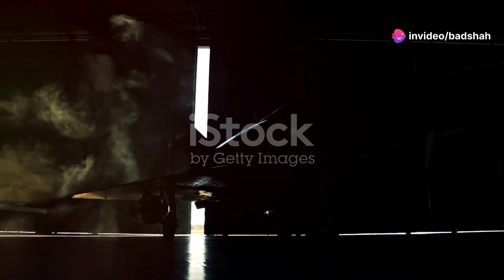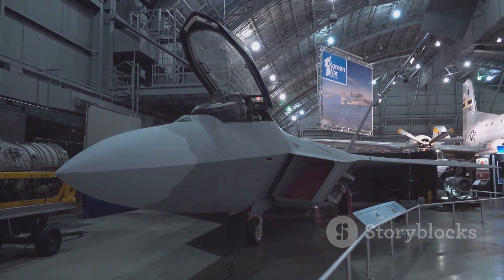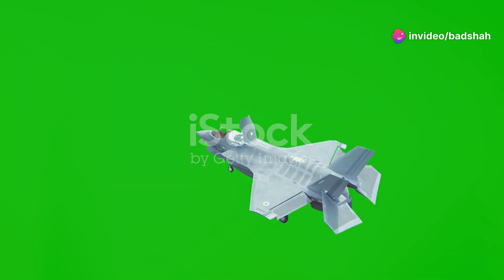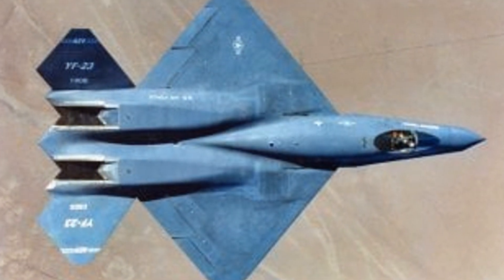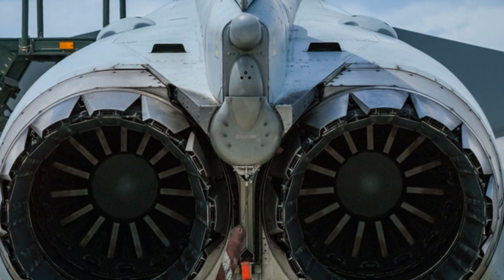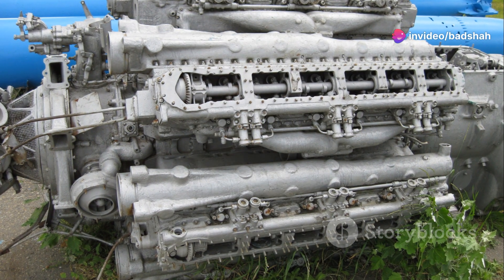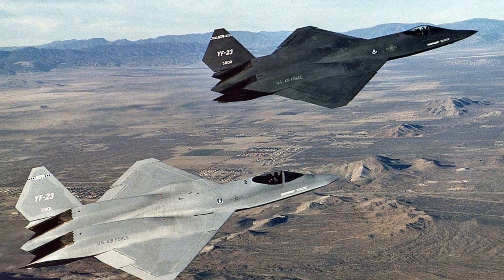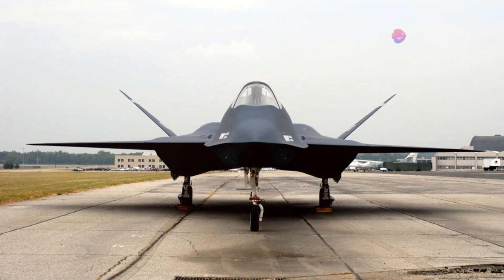The YF-23 Black Widow was a radical departure from conventional fighter jet designs. Its blended, diamond-shaped wings and sharp angles gave it a distinctive, almost alien appearance. Every curve and contour was meticulously designed to minimize its radar signature, making it exceptionally difficult to detect. Powering the YF-23 were two cutting-edge engines — two prototypes were built, each with a different engine option: the Pratt & Whitney YF-119 and the General Electric YF-120. These engines gave the Black Widow incredible speed and range, allowing it to reach supersonic speeds without relying on afterburners, a capability known as supercruise.